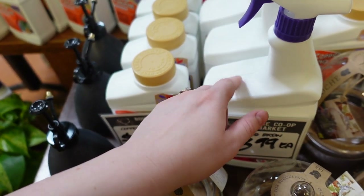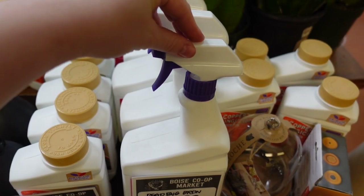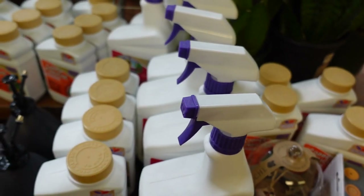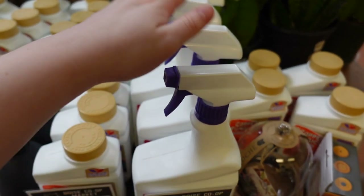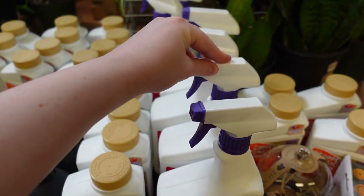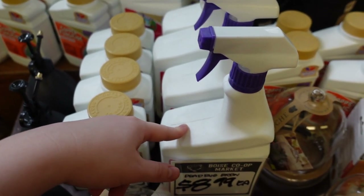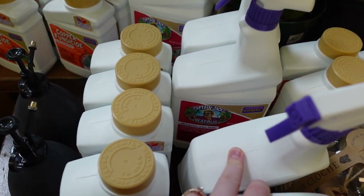I'm going to buy some of this Dead Bug Brew — they aren't selling it at the Lowe's I go to anymore and I've been having to buy an off-brand. There's a powder version but I hate that. I haven't been able to find this literally anywhere except Amazon for like $30. So I'm going to buy probably two or three of these.